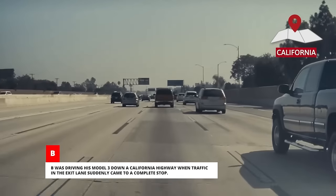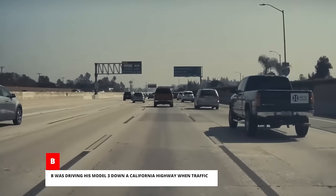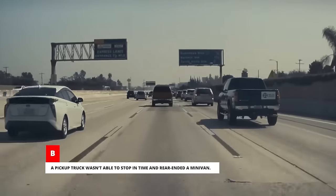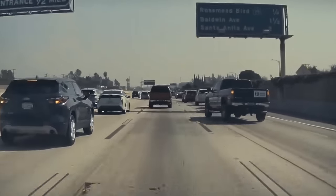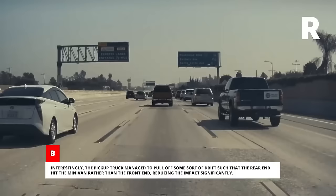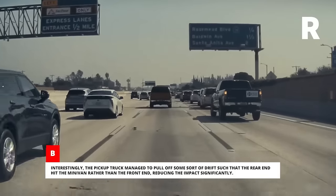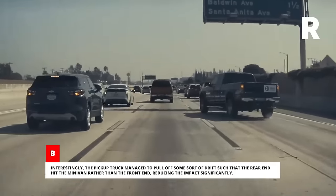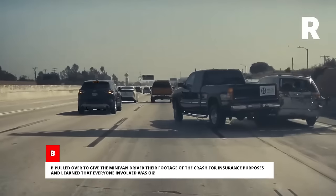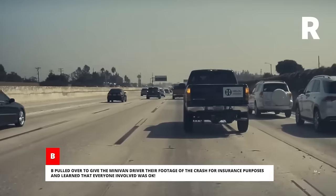B was driving his Model 3 down a California highway when traffic in the exit lane suddenly came to a complete stop. A pickup truck wasn't able to stop in time and rear-ended a minivan. Interestingly, the pickup truck managed to pull off some sort of drift such that the rear end hit the minivan rather than the front end, reducing the impact significantly. B pulled over to give the minivan driver their footage of the crash for insurance purposes and learned that everyone involved was okay.